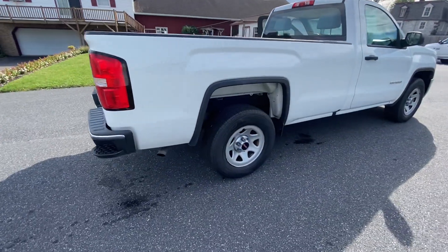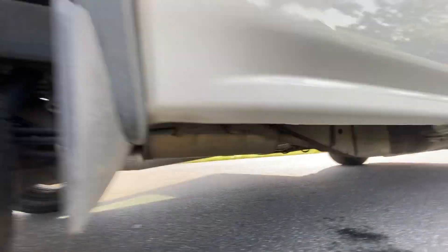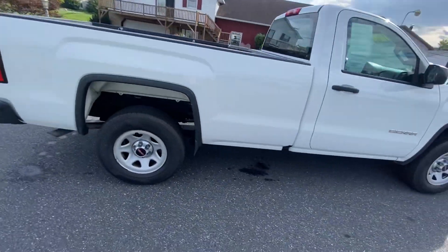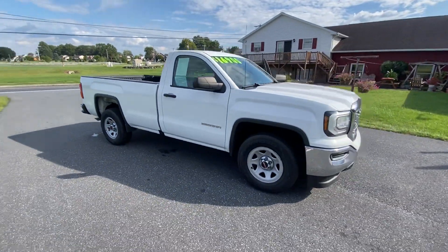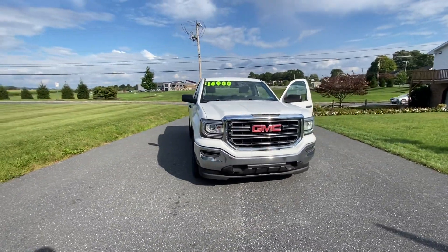Looking good. We're going to do a tread check — nice. And then we got the undercarriage, looking clean, looking good. We just had this thing fully serviced mechanically, and it is ready to go.